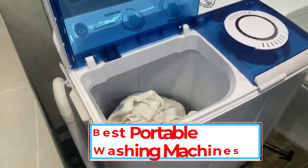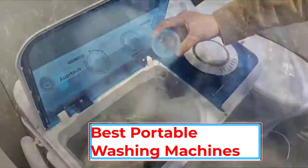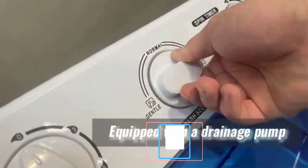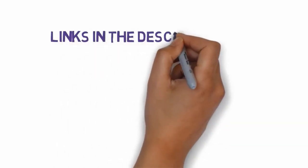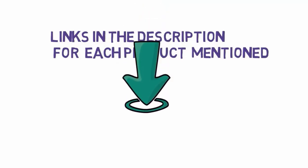Hello friends, I hope you are looking for the best portable washing machines, so you have clicked this video. In this video we will discuss the best portable washing machines which are best sold and achieve top rated reviews from customers. If you want more information and updated pricing on the product, please check the description box below. So let's get started.